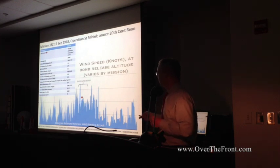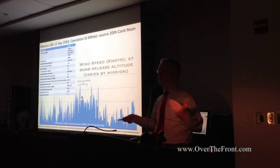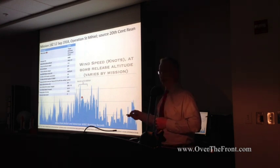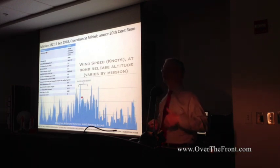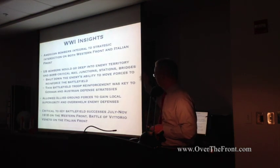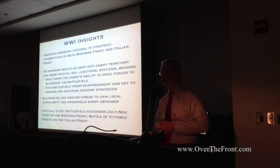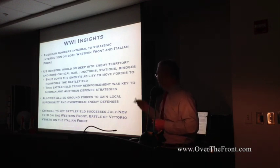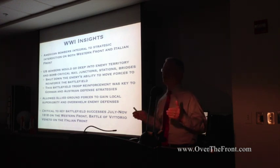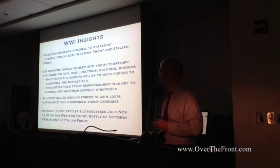This shows wind profiles at bomb release altitude for 1918 for the American pilots. Right when St. Mihiel kicks off, the wind actually gets worse at altitude at the same time — typical September-October weather patterns in Europe. So when the battle begins, the weather turns against you as well. They had more of an uphill battle than they're often given credit for. And we've shown that going deep into enemy territory, they could shut down the enemy's ability to move forces to reinforce the battlefield — which had been the key of German and Austrian defense strategy. Losing the ability to move troops by rail severely impacted their ability in 1918 to resist the Allied onslaught.